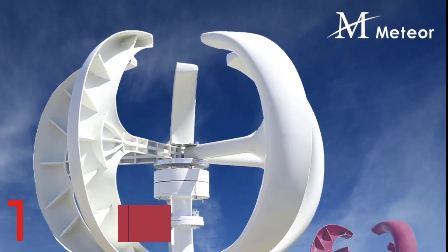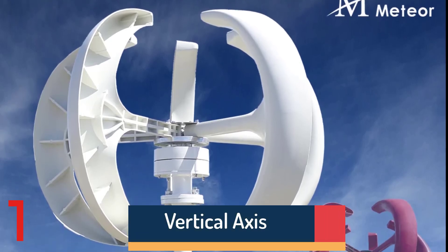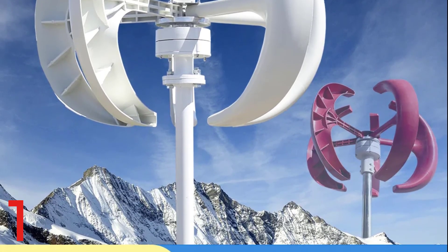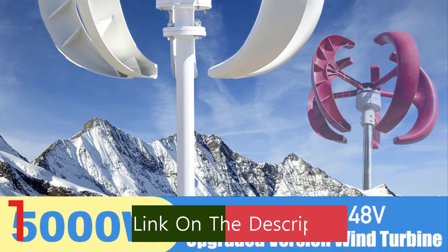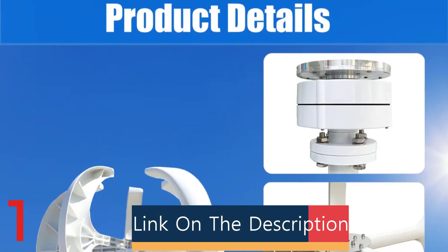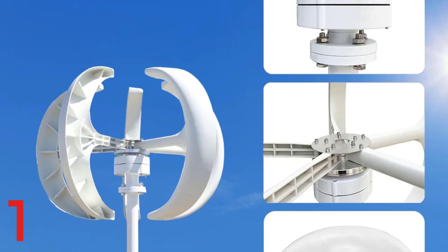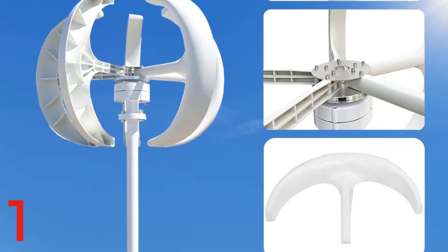Number 1: The 5000W Vertical Axis Wind Turbine Generator is a high-efficiency wind power solution for off-grid applications. It features low noise and low start wind speed technology, five durable blades, and is customizable to suit different voltage requirements. The turbine is certified by CE and features an MPPT charger for energy conversion efficiency. Designed without a mounting base, it offers flexibility in installation and is ideal for remote homes, cabins, boats, or farms.